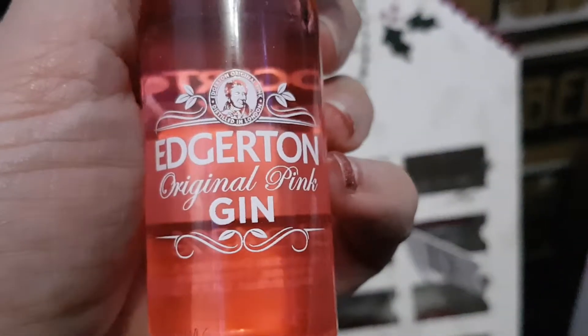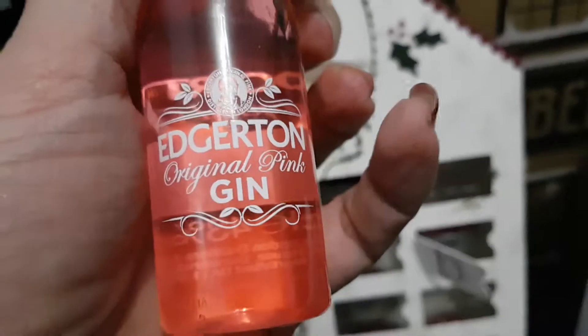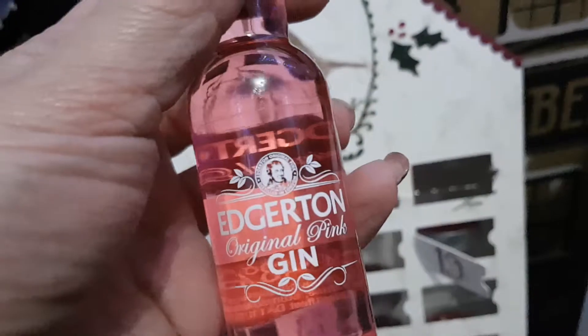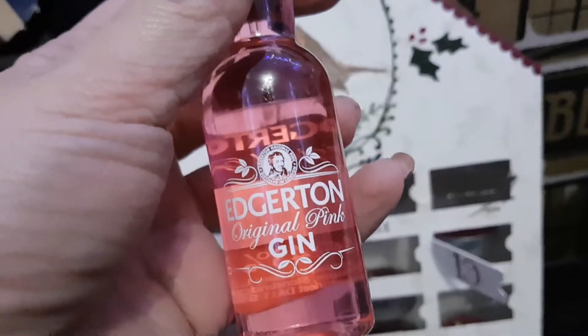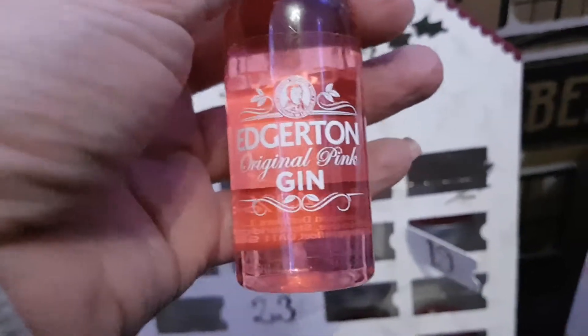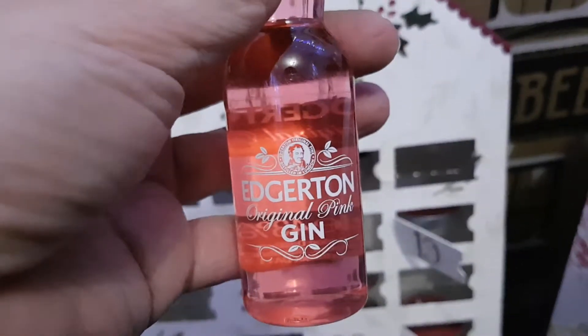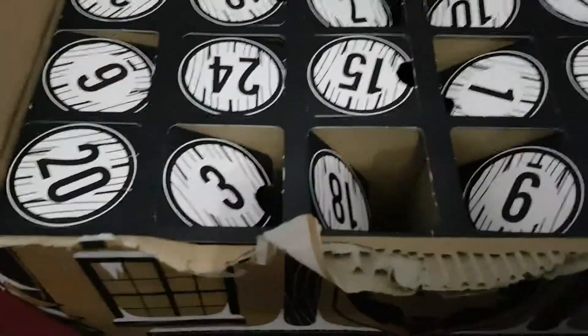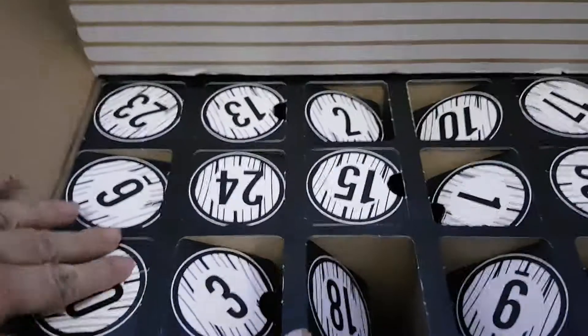Lovely — Mr Gin! Let's have a look, here we go. It's pink. Egerton Original Pink Gin. Well, this would be good to try because I love Gordon's Pink Gin — love, love, love that. I love that with bitter lemon and lots of ice, so I look forward to trying a different one.